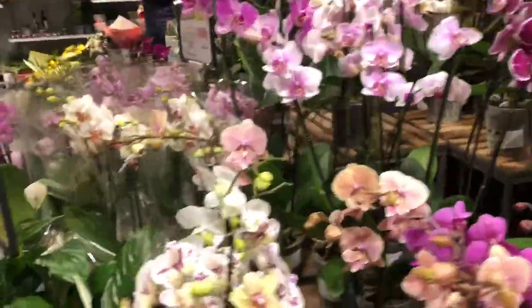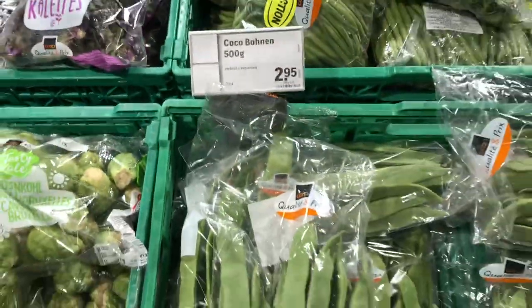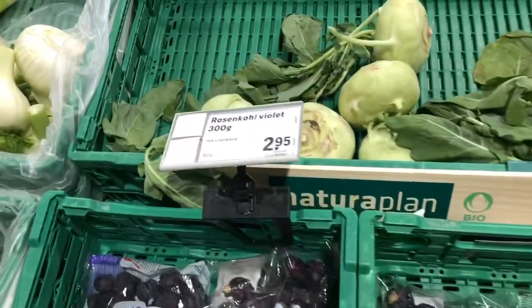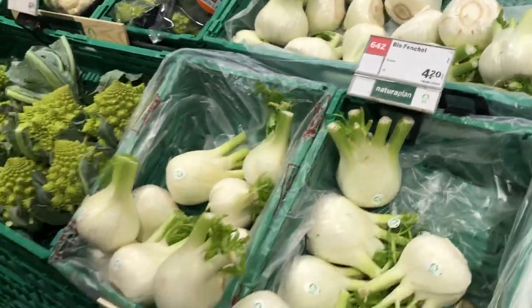So first of all, let's start with the vegetables. The vegetable price rates are about 0.50 francs per piece. For example, 2.95 francs means 268 rupees for half a kilogram, or 536 rupees for one kilogram.